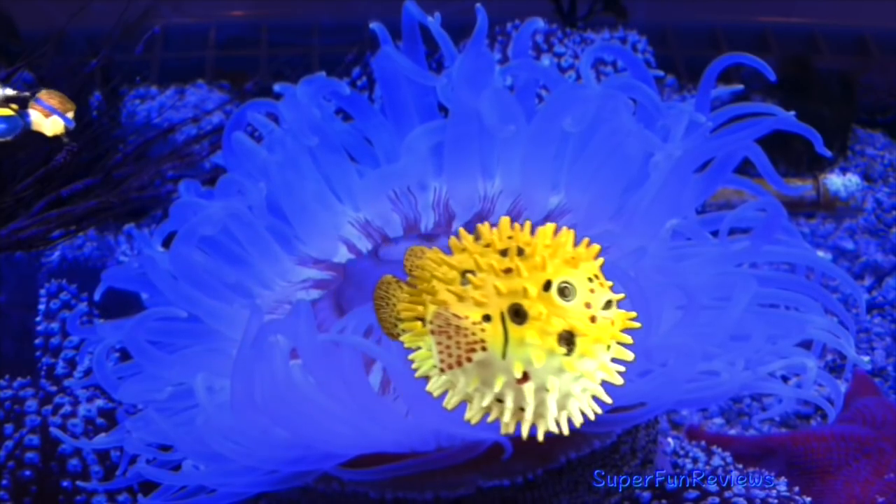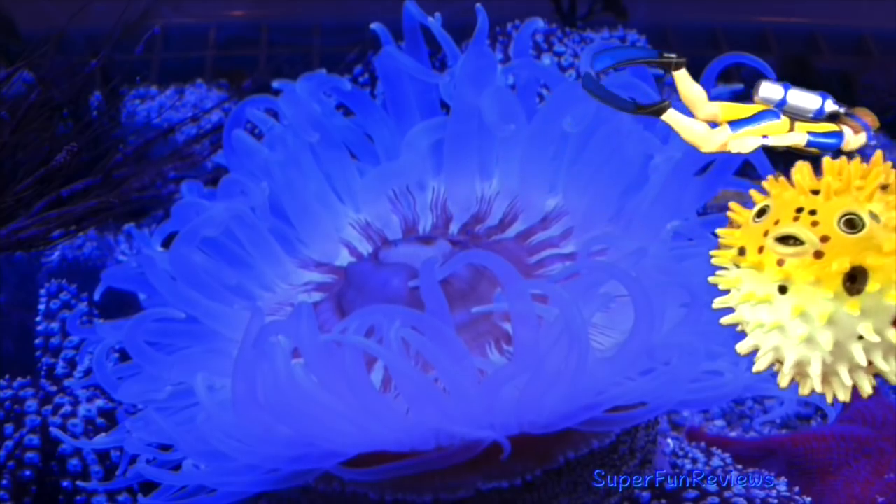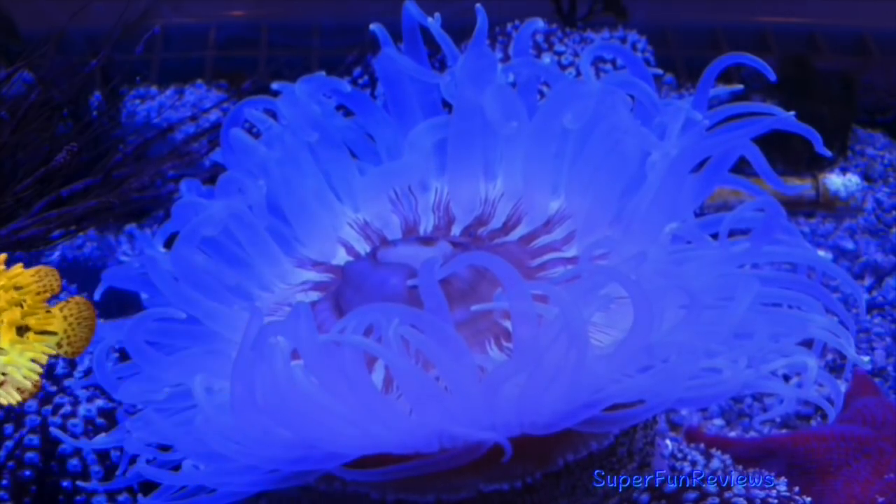Hi, this is Kerri. This is my second compilation of favourite shark, whale, fish and sea creature videos. Please enjoy.